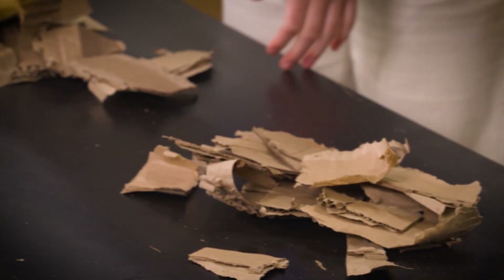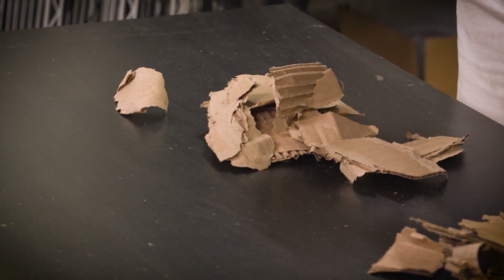I was excited to learn from Austin that it's possible to grow mushrooms using something you might already have around the house — cardboard — because like sawdust, cardboard is made from trees.